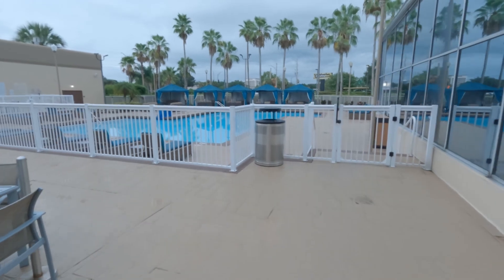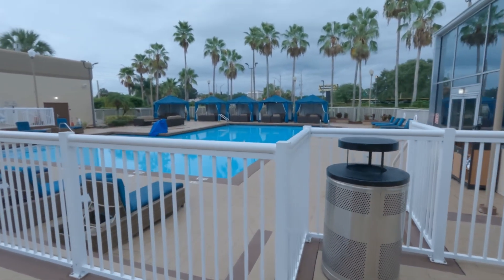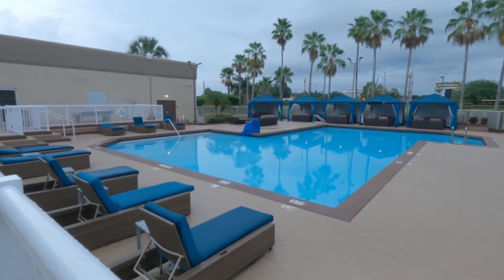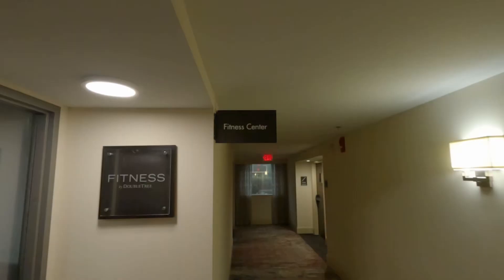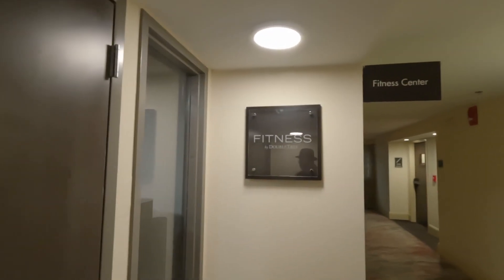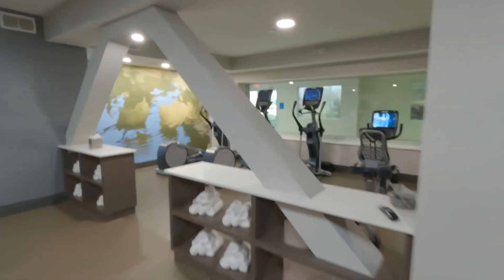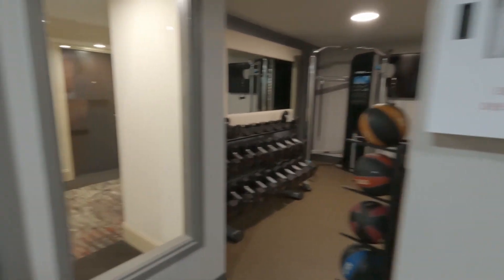A rainy day today and nobody's out here, but check out the pool — certainly warm enough for it, it's just there was lightning, thunder, and rain. There's a lot of room for it. The fitness center — that's really nice. They're working out over there, I'll let them be.